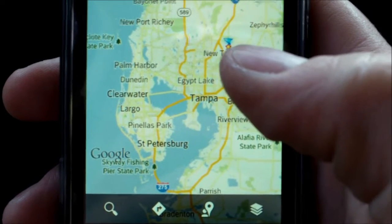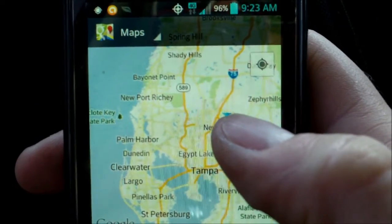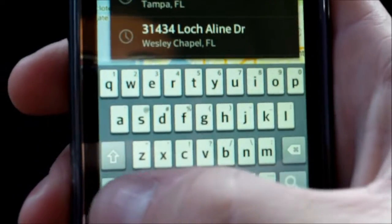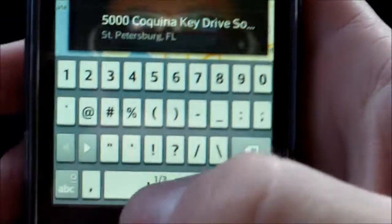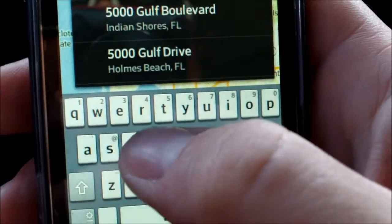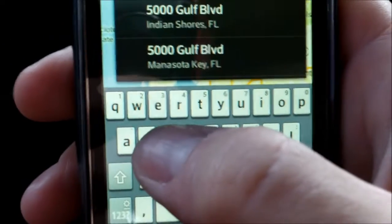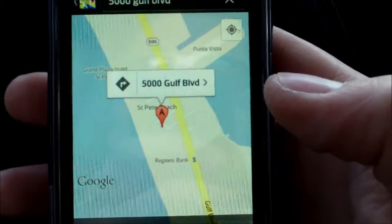I'll give you a link and show you a picture right now. So now that you're in Google Maps, you want to click on the magnifying glass. Click on location and type in 5000 Golf Boulevard. Hit search. It's pretty fast, actually. I found it.